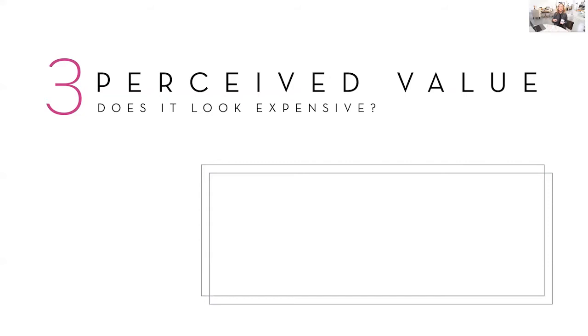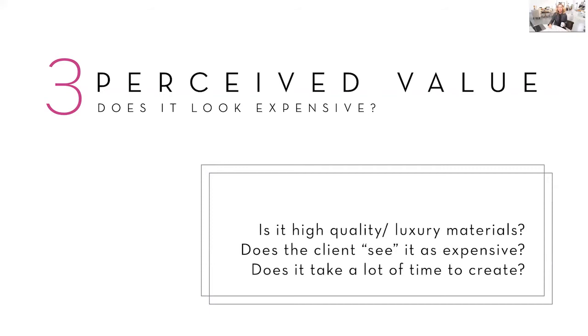The third thing is perceived value. Cost, perceived value, and number four all go together and intermix — they all relate to one another. Number three, perceived value: does the product look expensive? In other words, is it high-quality luxury materials? Does the client see it as expensive? Do they perceive it to be something that has high value? And does it take a lot of time to create, which adds to its perceived value?